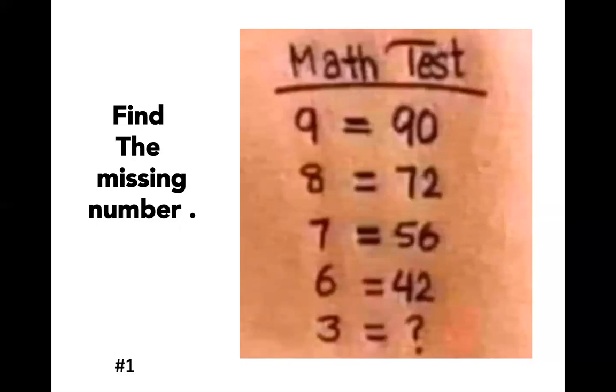Looking closer for a relationship, I notice that nine times eight is 72. So there's a pattern — eight times seven is 56, and seven times six is 42. It looks like you're multiplying the number before it and that product is the answer on the right side of the equal sign. So nine times eight equals 72. At first I thought the answer had to be 18, but I missed one key fact: the numbers on the left go down by one — nine, eight, seven, six — then skip all the way to three. Five and four are left out, so I have to insert them to figure out the answer.